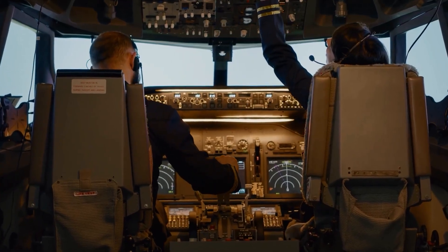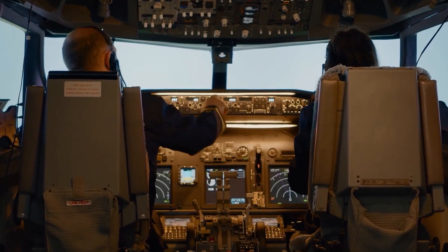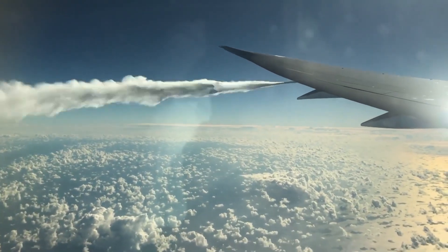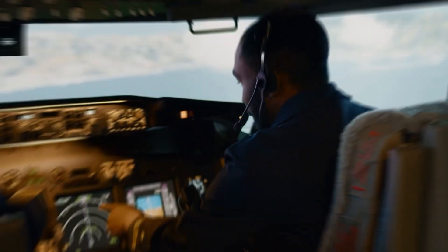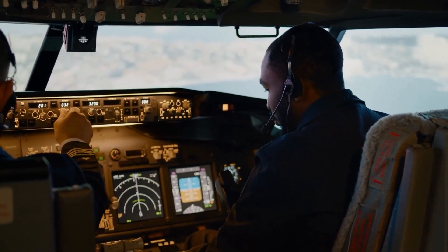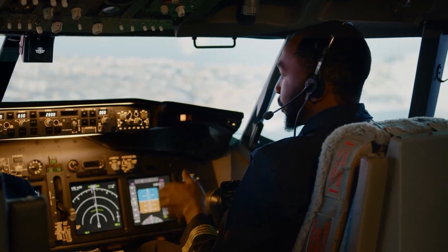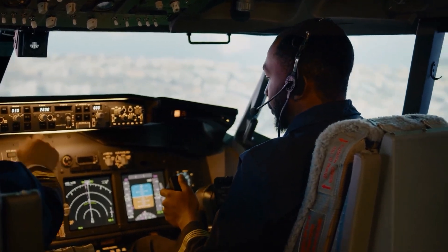Despite the complexity of air traffic, flying remains the safest way to travel. Every movement in the sky is calculated, monitored, and adjusted to prevent accidents. Advanced automation, experienced pilots, and constant communication make sure that no matter how busy the airspace gets, passengers remain safe.